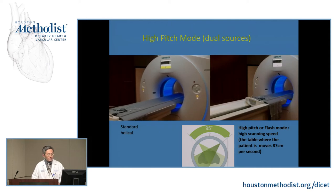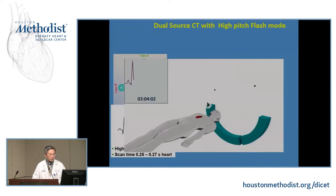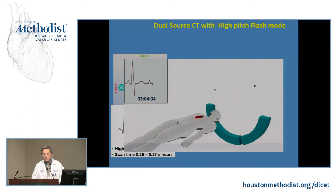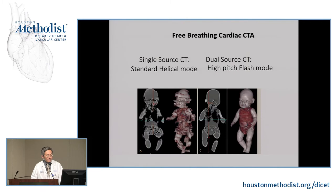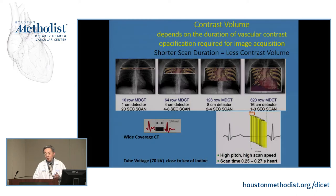Another major feature of dual source CT is that because you have two sources, you can move the table faster without losing data, allowing you to scan the patient very quickly. The advantage is that if you scan fast, you expose the patient to less radiation. This also allows imaging of pediatric populations — you can image non-coronary structures without breath hold. Scan time for TAVR planning can go down to less than two seconds, and because you're scanning such a short time, you don't need as much contrast.